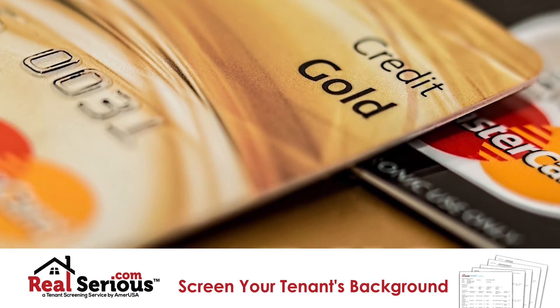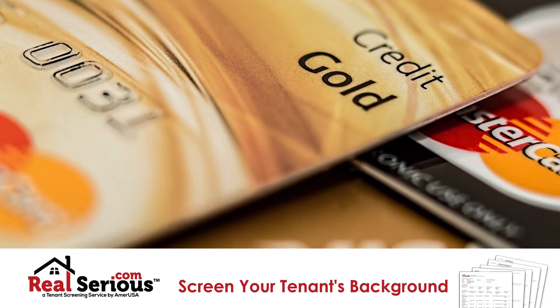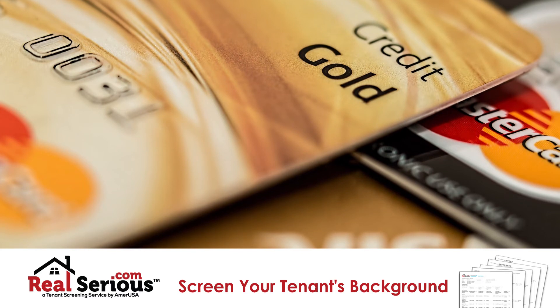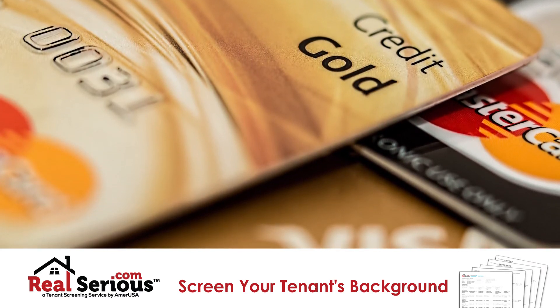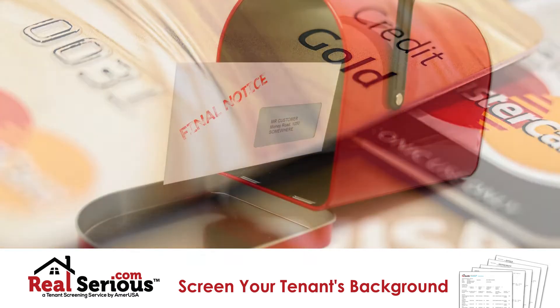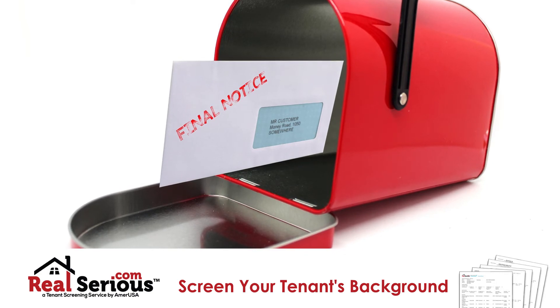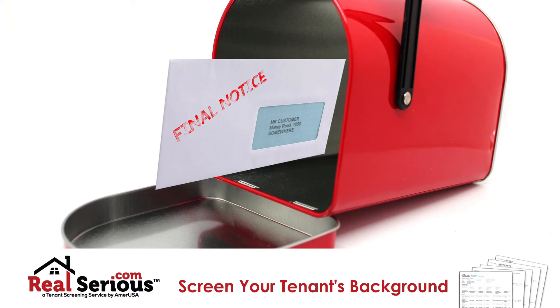These include credit cards, mortgages, and auto loans. Here's an interesting fact: did you know that more than half of all credit report data is reported by just 10 companies in the United States? And not surprisingly, credit cards make up about 50 percent of all the accounts reported. One final fact: the majority of disputes filed by consumers pertain to collection accounts.